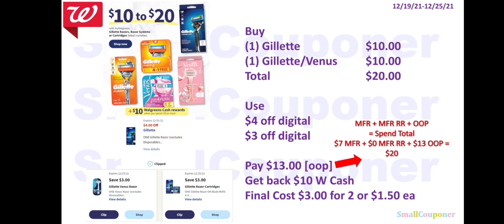The Gillette or Venus razors will be $10 to $20, and when you spend $20 you get $10 Walgreens Cash. Buy one Gillette for $10 and one Gillette or Venus for $10 — total $20. Use the $4 off digital and $3 off digital, pay $13 out-of-pocket. Since this is a spend deal: $7 in manufacturer coupons plus $13 out-of-pocket equals a spend total of $20. Get back $10 Walgreens Cash. Final cost is $3 for two, or $1.50 each.